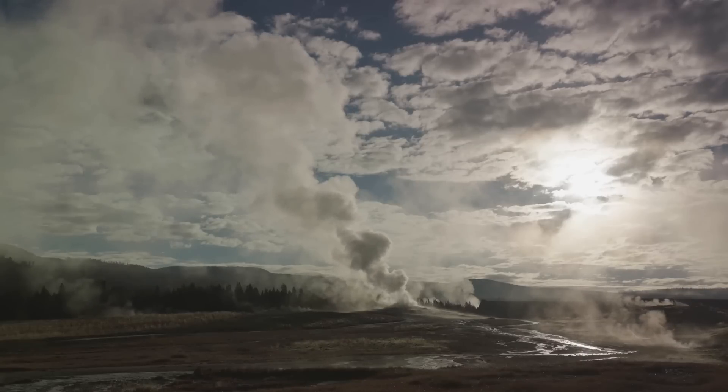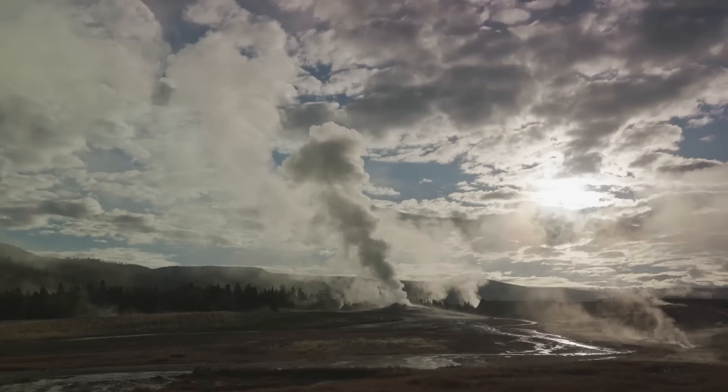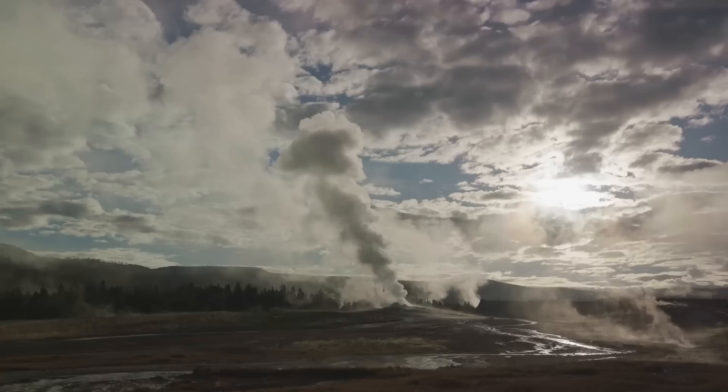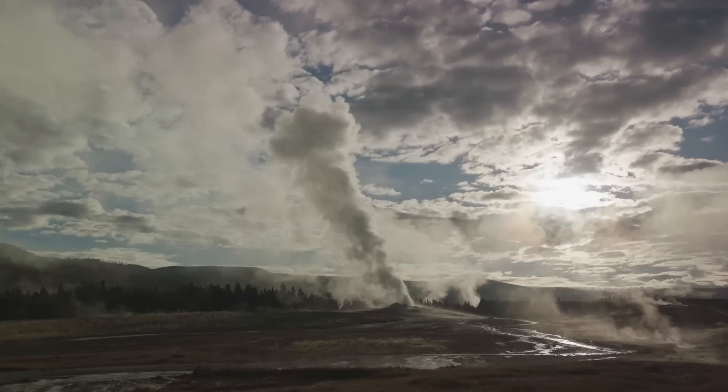Imagine a pot of soup on a stove. As the soup heats, the ingredients start to move around — some sinking, some rising. The ground at Yellowstone behaves in a similar way due to the movement of the magma beneath it.